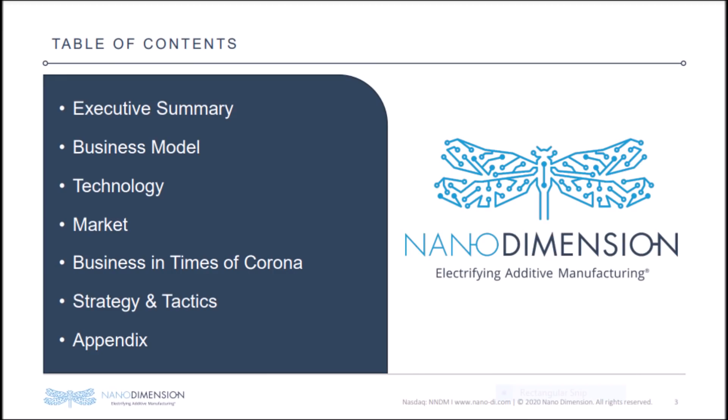Like this video right now if you are holding NNDM stock. Comment down below if you plan to buy more Nanodimension stock. Subscribe to this channel for more stock content like this.